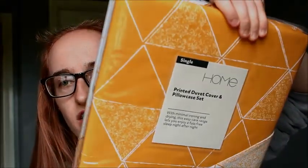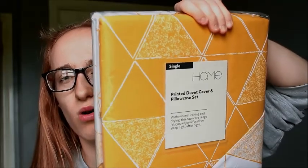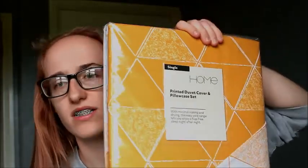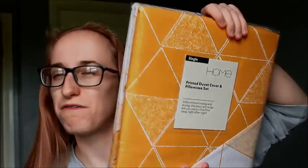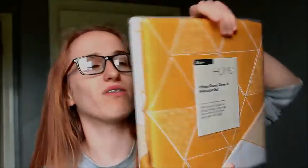My dad got me something because he knows I like yellow stuff. It's from Sainsbury's — it's just like a triangular yellowy gold design, so it's really really cute. It's simple but it could be like a main feature in a room. I'm not very room decor-y but you know, we'll go with it.